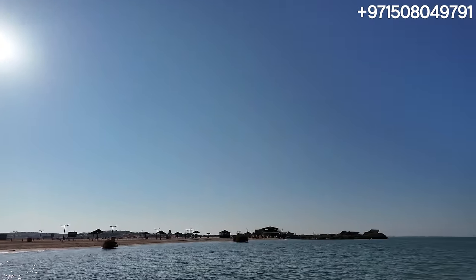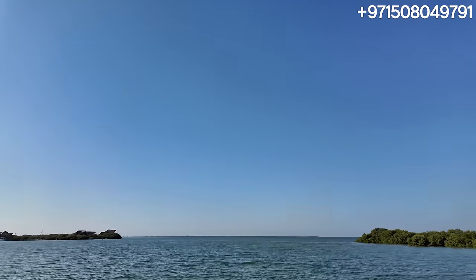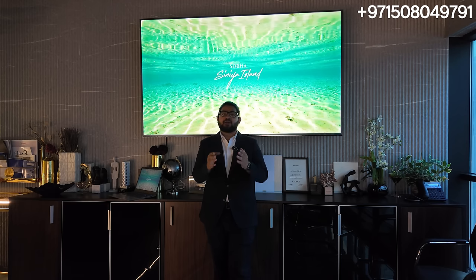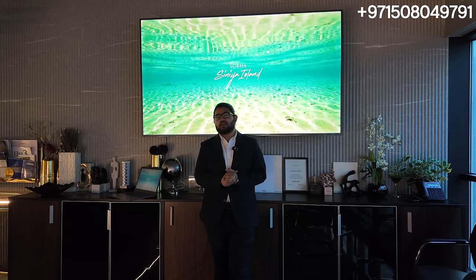Obviously the beach and the huts at Mangrove Beach are there right now — it's a very early-stage environment — but there is no doubt in my mind that when all these things come to fruition, it's going to be an excellent location. Let's go to the presentation. We'll see what Sobha Sinia Island is all about. We just saw the gorgeous mangrove beach, took the boat, went outside to see the water and where the community is at its initial phases. Now we're going to go over the renders.